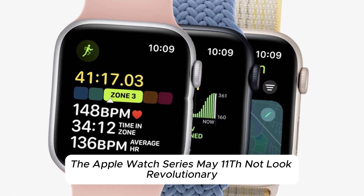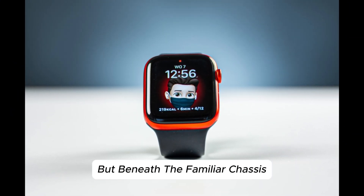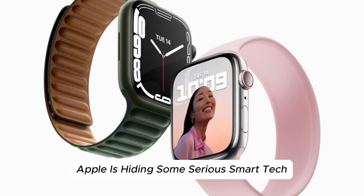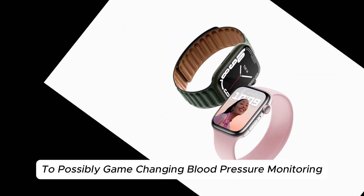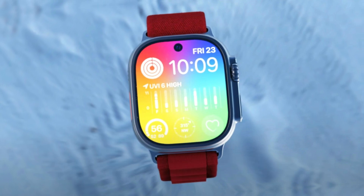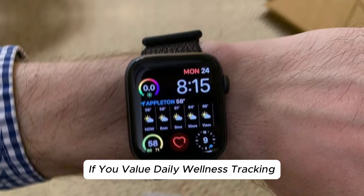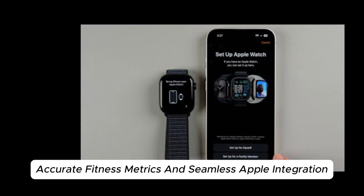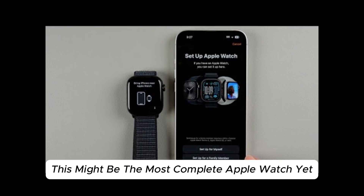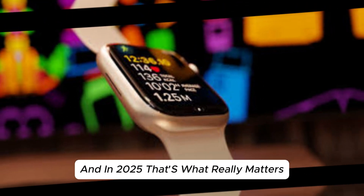Final thoughts — worth the hype? The Apple Watch Series 11 may not look revolutionary, but beneath the familiar chassis, Apple is hiding some serious smart tech. From a brand new chip to possibly game-changing blood pressure monitoring, this is a refined powerhouse of a smartwatch. If you value daily wellness tracking, accurate fitness metrics, and seamless Apple integration, this might be the most complete Apple Watch yet. It's not about flash, it's about function — and in 2025, that's what really matters.